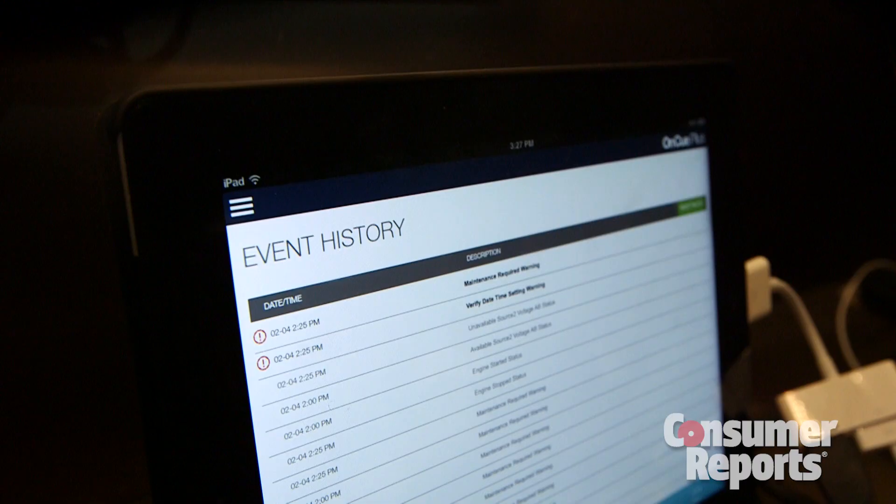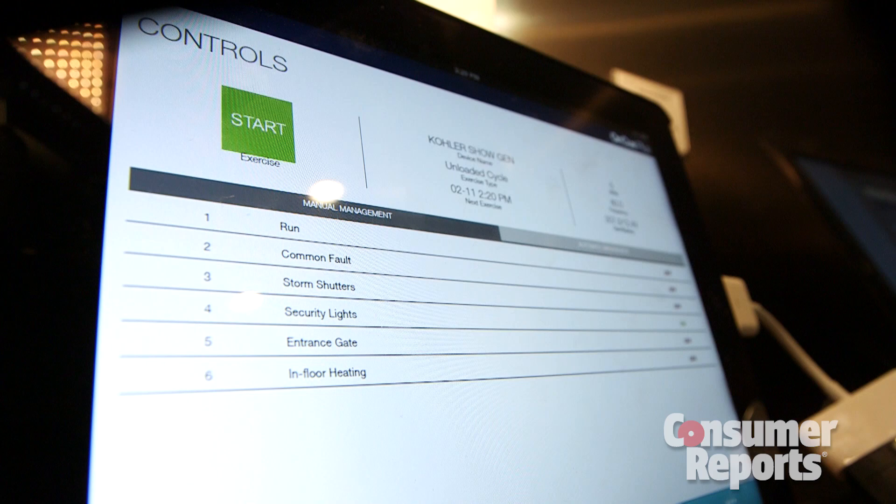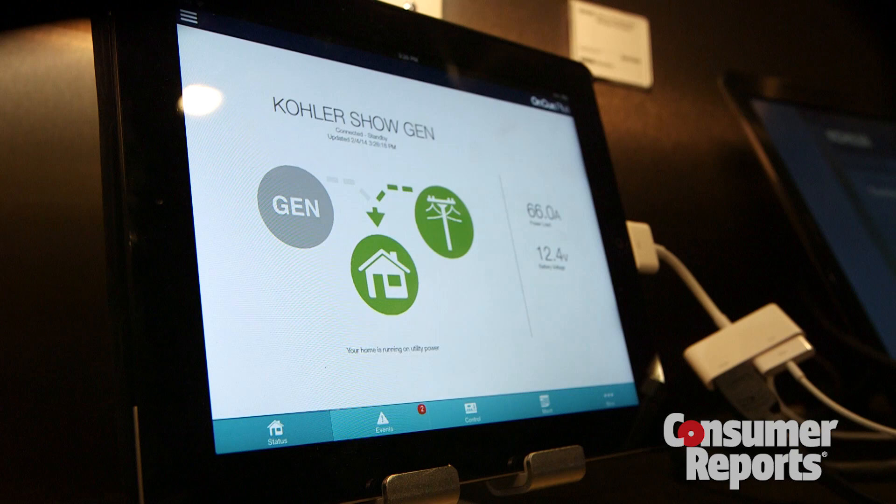Kohler's new OnCube Plus mobile app lets you monitor the brand's whole house generators on your phone or tablet and tells you and the servicing dealer if there's a problem. The new app runs on Apple and Android systems and could help you save energy by checking how much electricity your home is using, even when you're back on the grid.